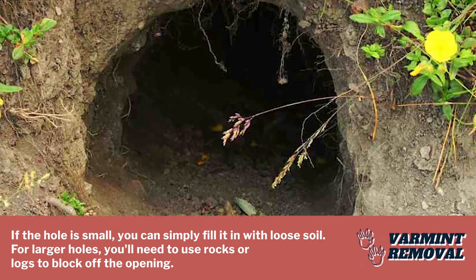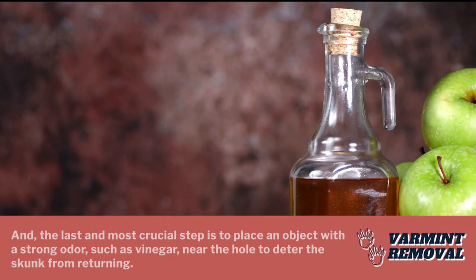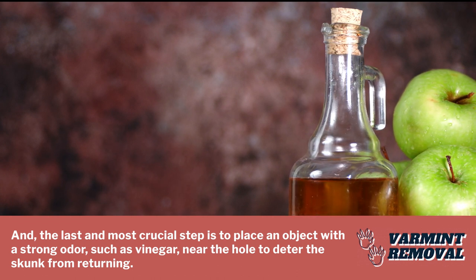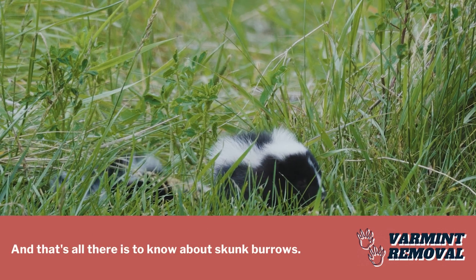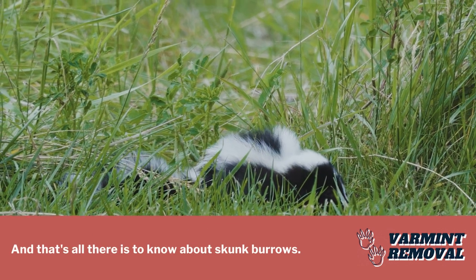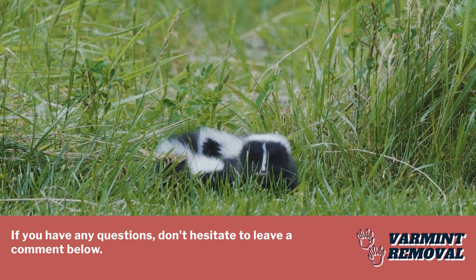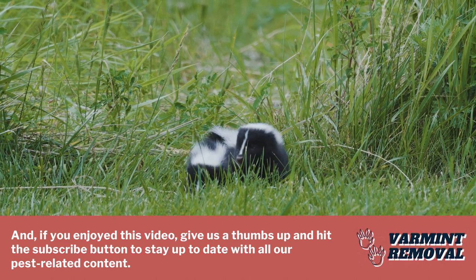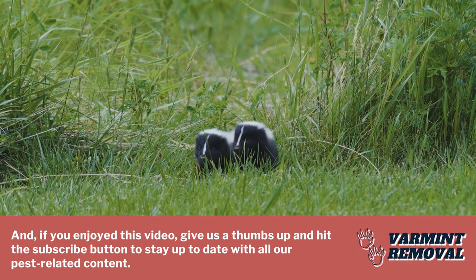For larger holes, you'll need to use rocks or logs to block off the opening. The last and most crucial step is to place an object with a strong odor, such as vinegar, near the hole to deter the skunk from returning. And that's all there is to know about skunk burrows. If you have any questions, don't hesitate to leave a comment below. If you enjoyed this video, give us a thumbs up and hit the subscribe button to stay up to date with all our pest-related content.